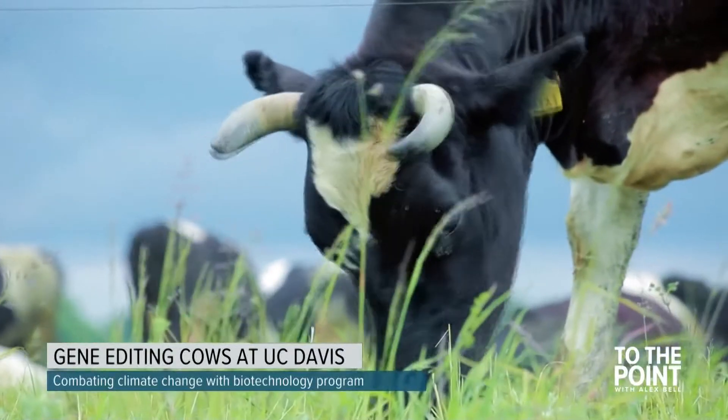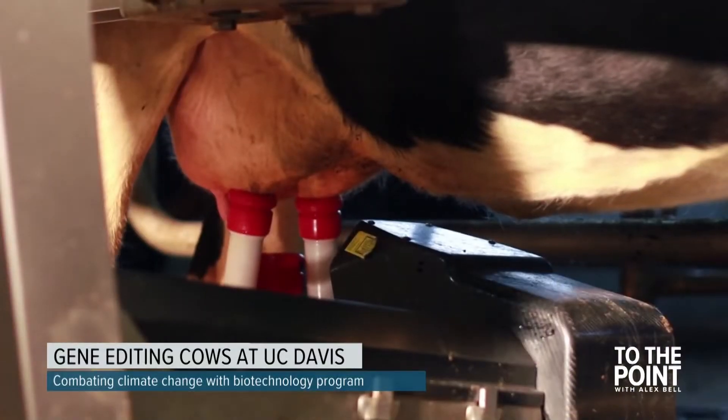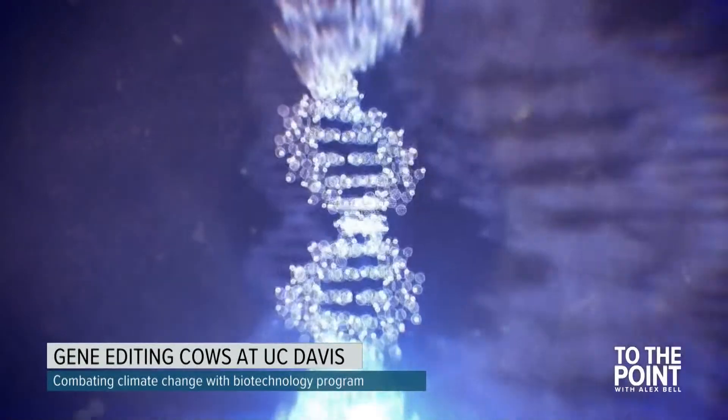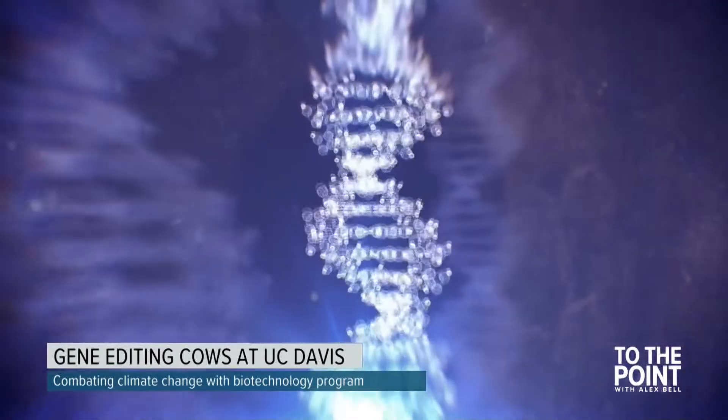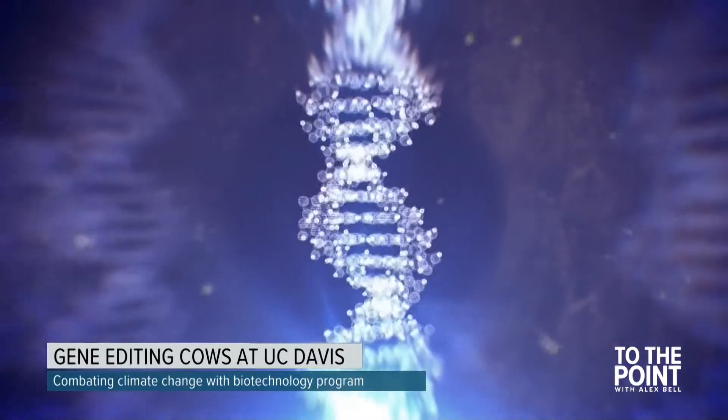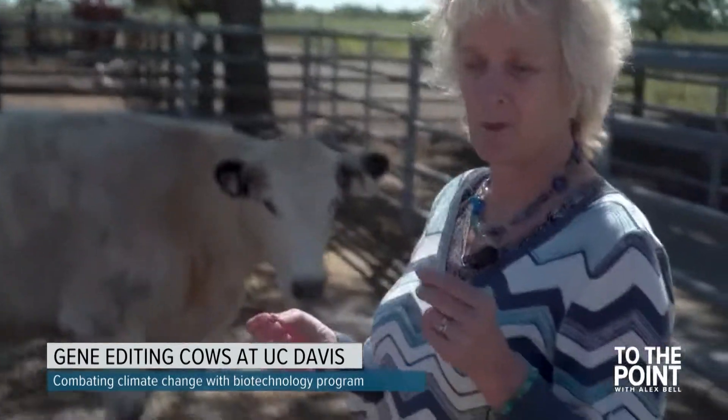She says it would take decades to breed the cows to dairy production standards, while those standards continue to climb. You'll never catch up — what's called genetic lag. Van Eenennaam hopes targeted gene editing can produce cows without horns and without the time commitments needed in conventional crossbreeding. Rather than relying on random mutation, you're directing it — so it's more targeted.